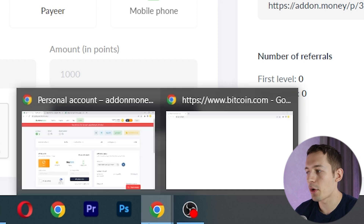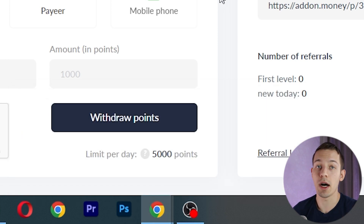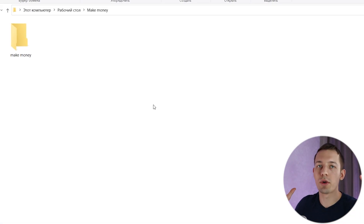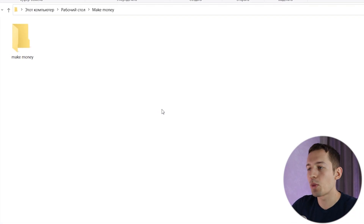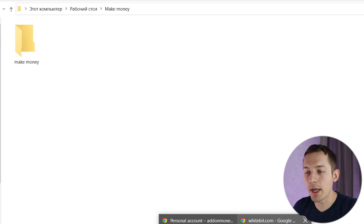You will get money only as long as this page is open. If you close it, the earnings will stop. You can do whatever you want on your computer or laptop — play games, watch videos, and so on — but don't close this page.